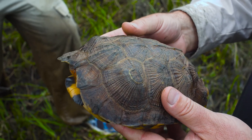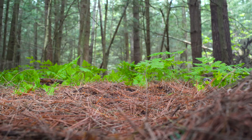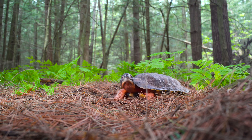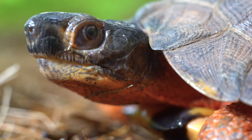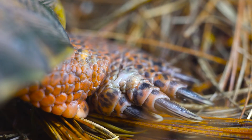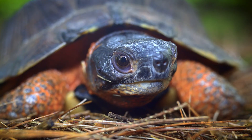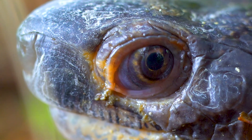This is the wood turtle, an extremely rare and little-known inhabitant of the great northern forest. It's certainly not the biggest animal around, reaching about five to nine inches long fully grown, but it's one of the area's most iconic inhabitants. This charismatic species is known for the stunning orange coloration on its neck and legs, as well as the distinct pyramidal pattern etched onto its carapace. For a reptile species, they're pretty darn smart.